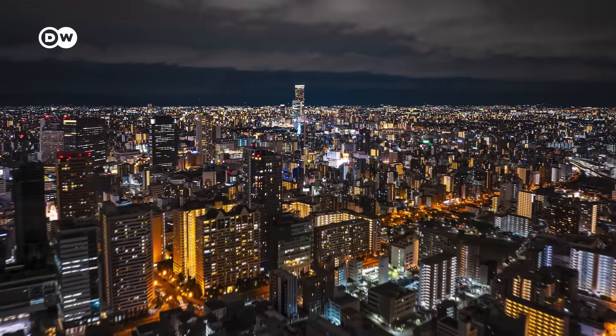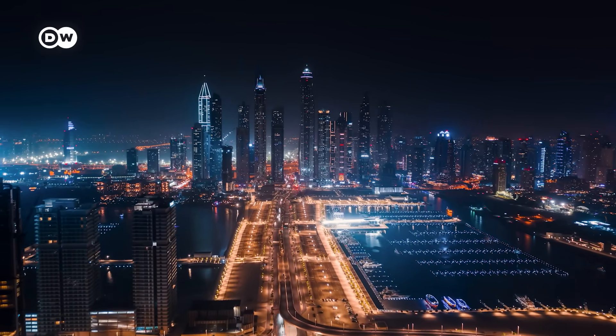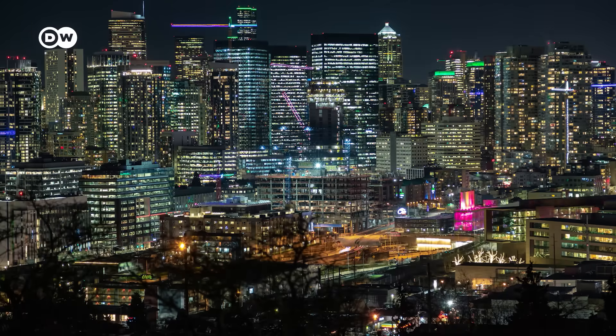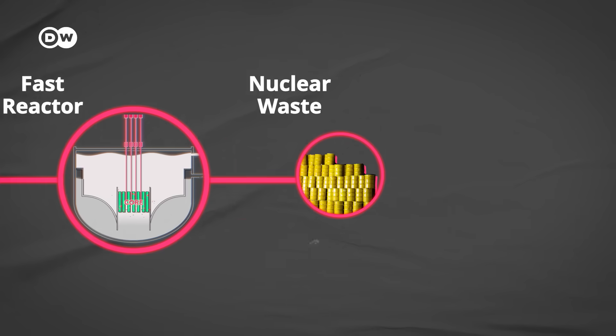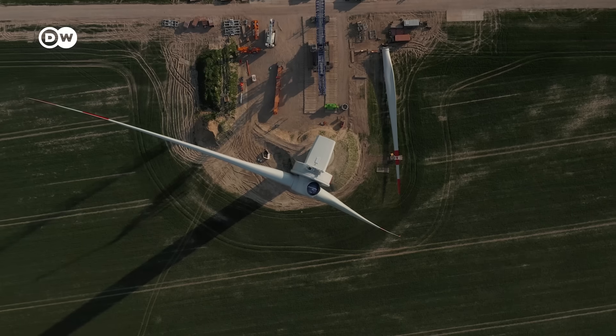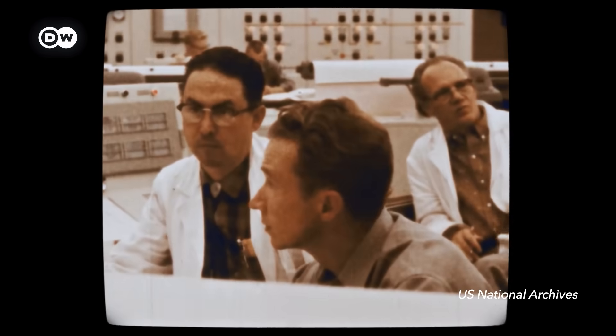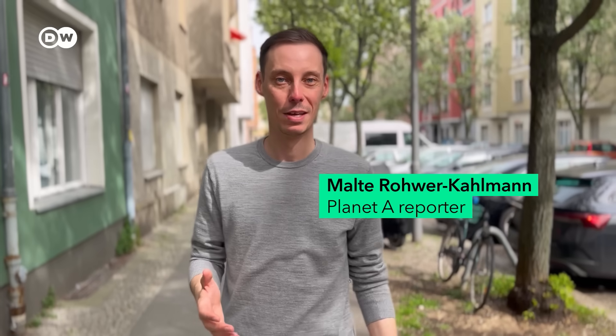But we need clean energy, and lots of it — kind of like yesterday. And there's still the looming threat of bad actors getting their hands on all the separated plutonium this would produce. Should we just give up on fast reactors? I think there are a few hurdles, but it doesn't mean we shouldn't do it. After all, making nuclear energy more efficient is a vision worth pursuing, as long as it doesn't distract us from already deploying technologies that are proven and cheap. Had you ever heard about this almost forgotten type of nuclear reactor? Let us know in the comments and head to DW.com for more information.